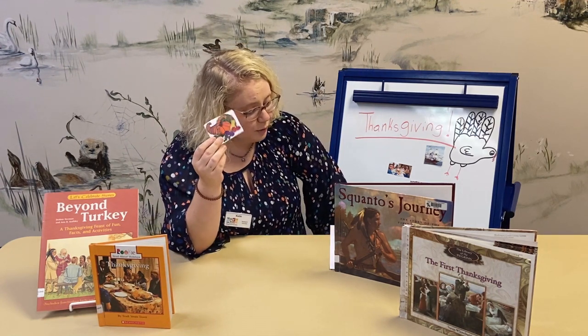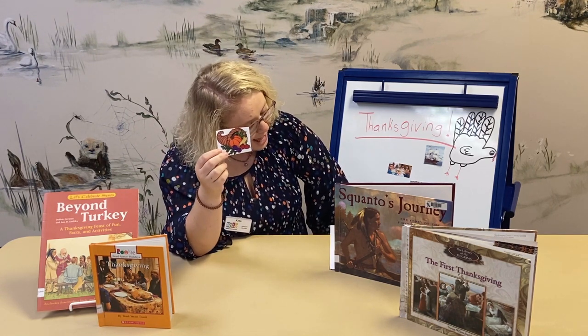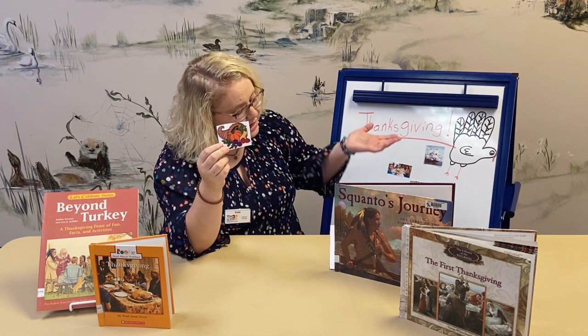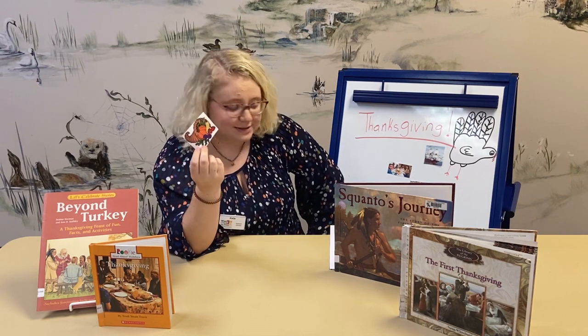One legend claims that the cornucopia was a source of endless food and drink, refilling itself whenever it ran out — pretty cool. Today it serves as a symbol of abundance, and in the United States it's most commonly found as a centerpiece.